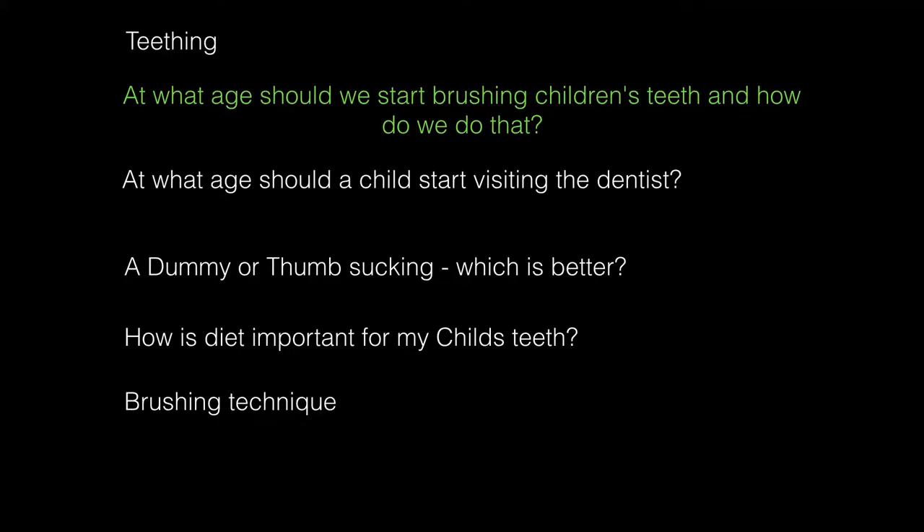At what age should we start brushing children's teeth and how do we go about doing it? The easiest way is to take your children into the bathroom — just like I'm doing here with my 12-month-old grandson — and let them watch you brushing your teeth. Their natural curiosity means they'll want to do the same thing, so just have a toothbrush handy and let them suck on it. You can buy special age-related toothbrushes for children at the pharmacy, starting with just normal water, then introducing age-related toothpastes as they get older.